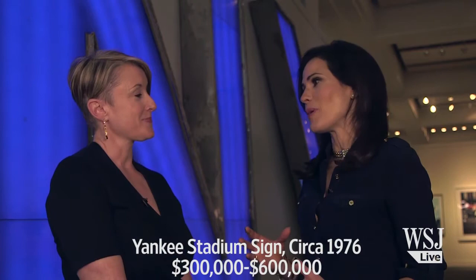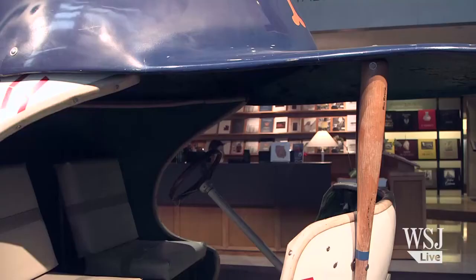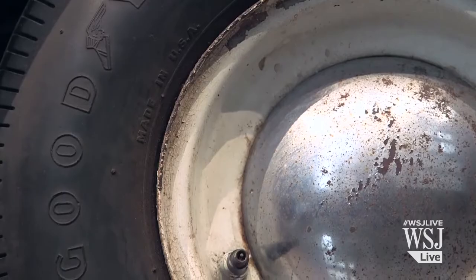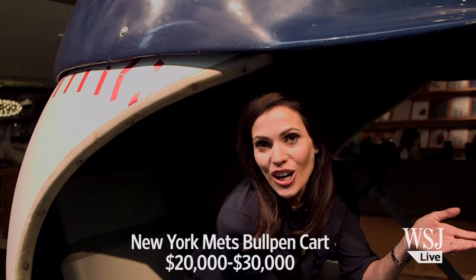And there's more baseball memorabilia as well — the Mets cart. Tell us a little bit about that. It's a little golf cart that used to be driven onto the stadium with the players in it. This Mets bullpen cart is an example of Major League Baseball marketing from the 60s at its best. Seen intermittently at Shea Stadium for over 20 years, it's still fully functional.